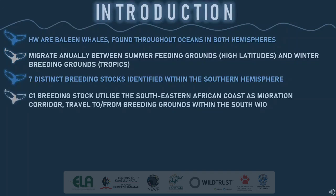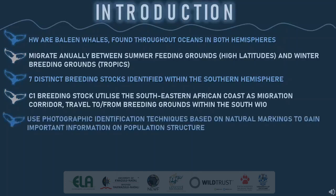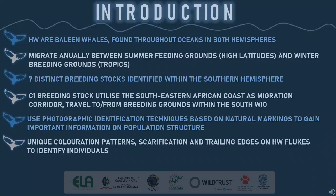The C1 breeding stock is known to annually migrate along the South Eastern African coast towards and from their northerly breeding grounds, which stretches from Southern Mozambique to Southern Kenya coastline. Scientists have been using photographic identification techniques based on natural markings to gain important information on population structures of animals. For humpback whales, scientists use unique pigmentation patterns, scarification and trailing edges on humpback whale flukes to identify individuals.